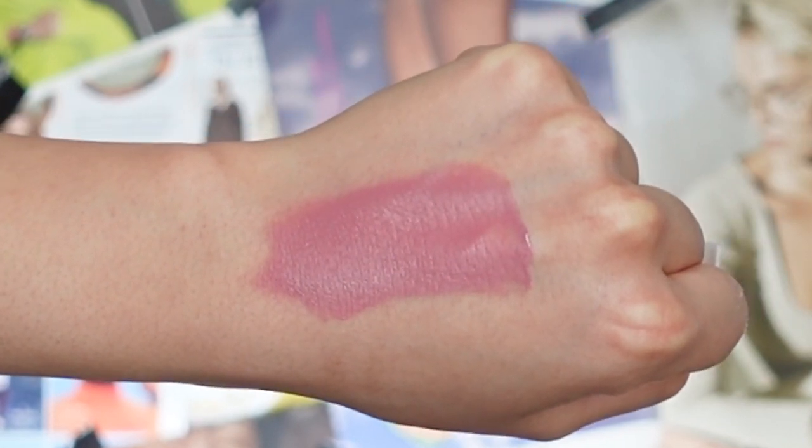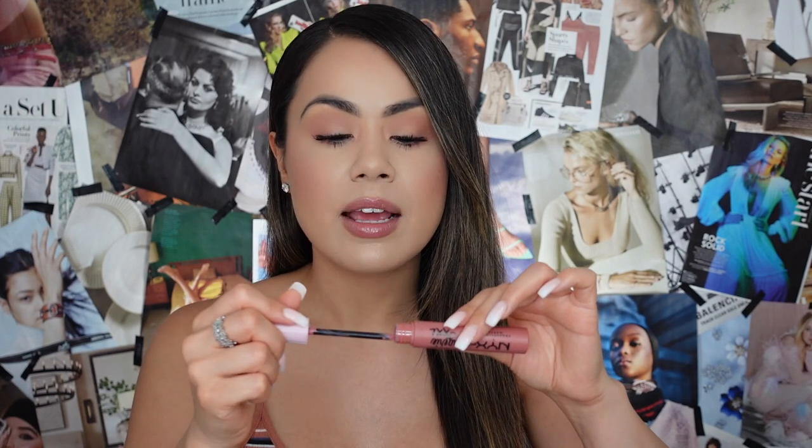Starting off with our first lip shade — this one is called Flaunted, described as a peach pink on their website. It's really, really pretty. I love the neutral undertone; it's a really wearable lip shade. It does take a second to dry. As for the applicator, it has a fine point tip which I love because you can use it to line your lips without needing a separate lip liner.